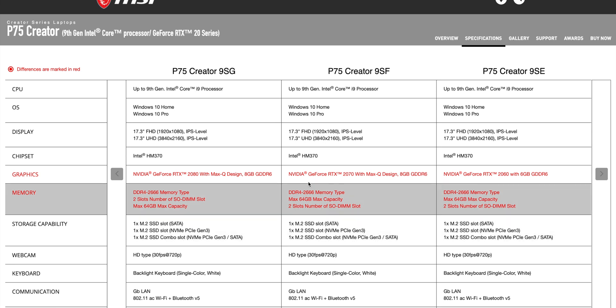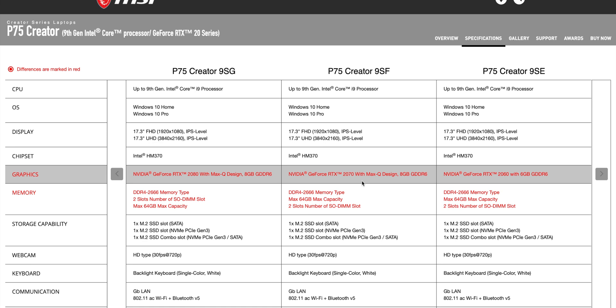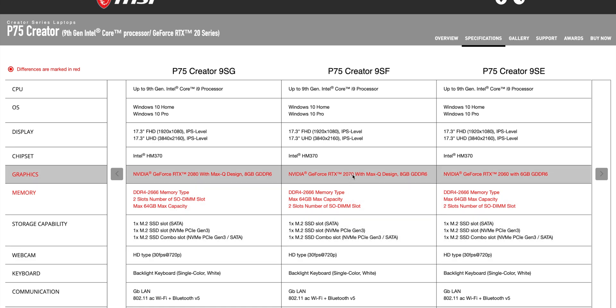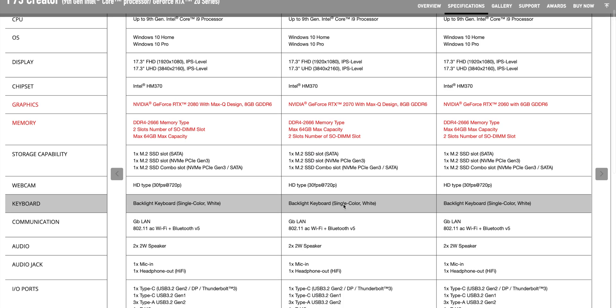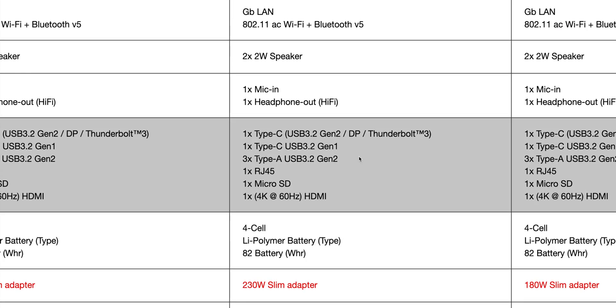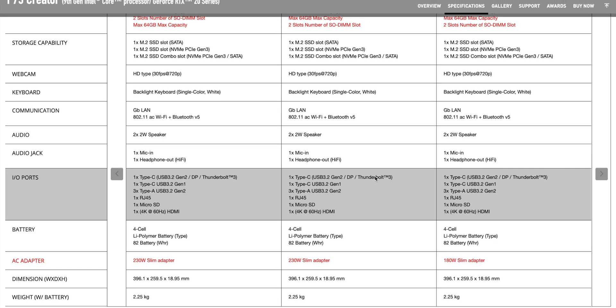It's going to have the latest Nvidia graphics — nothing's going to change there, unless Nvidia brings out new ones by the time this releases. It will have up to 10th generation CPUs whenever they come out, and if it releases before that, it'll have 9th gen up to i9. It should have the same battery and the same ports — Thunderbolt, USB Type-C, micro SD card, etc.